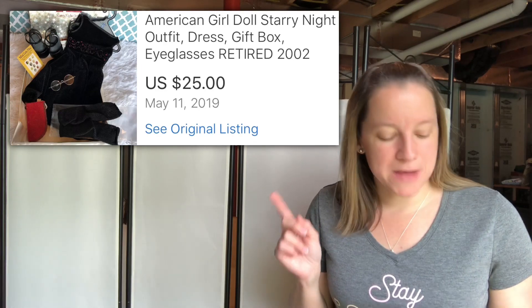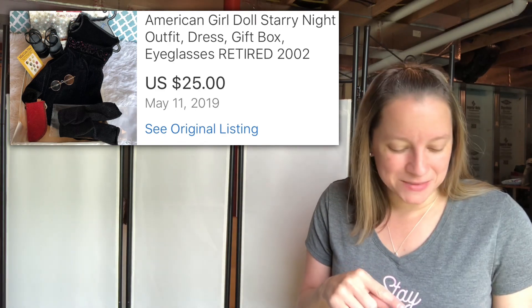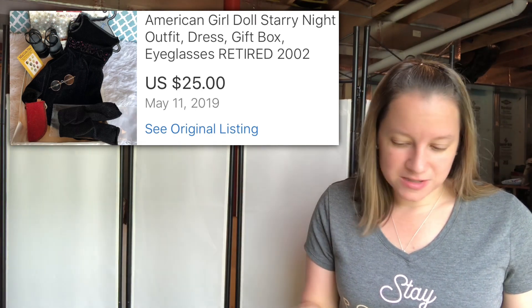Another unique item — this is an American Girl Doll Starry Night Outfit. Bought it at a yard sale, probably the same one where I bought all the Torrid items. Only paid $2 for this. It was really cool — it had all the little accessories in there, so cute. And I sold it for $25.